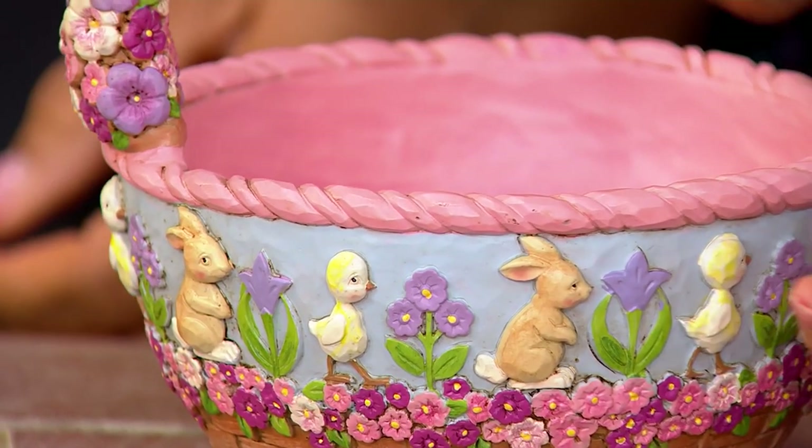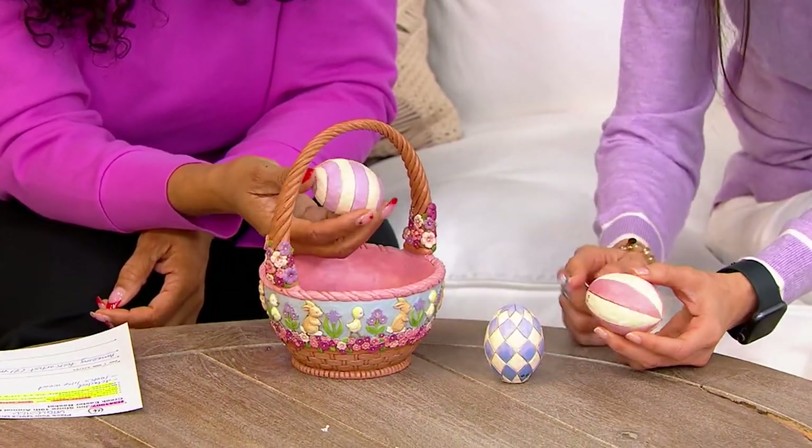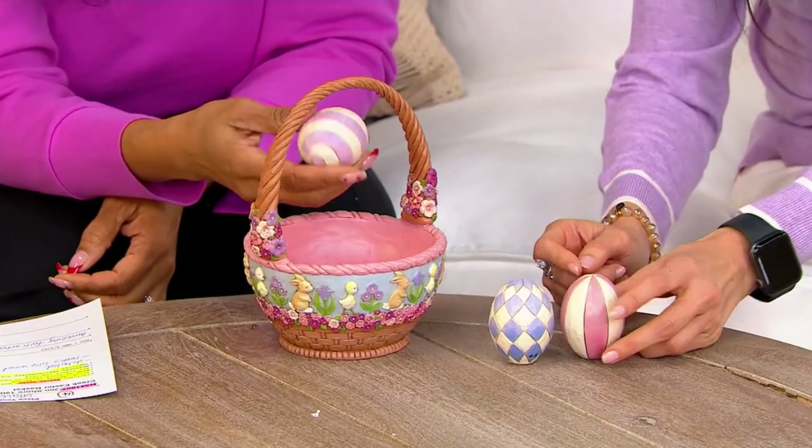And then you're getting these gorgeous eggs — three of them. Each one of these, as you pick them up, it even has like a little level. So if you wanted to set them up separately, you could.